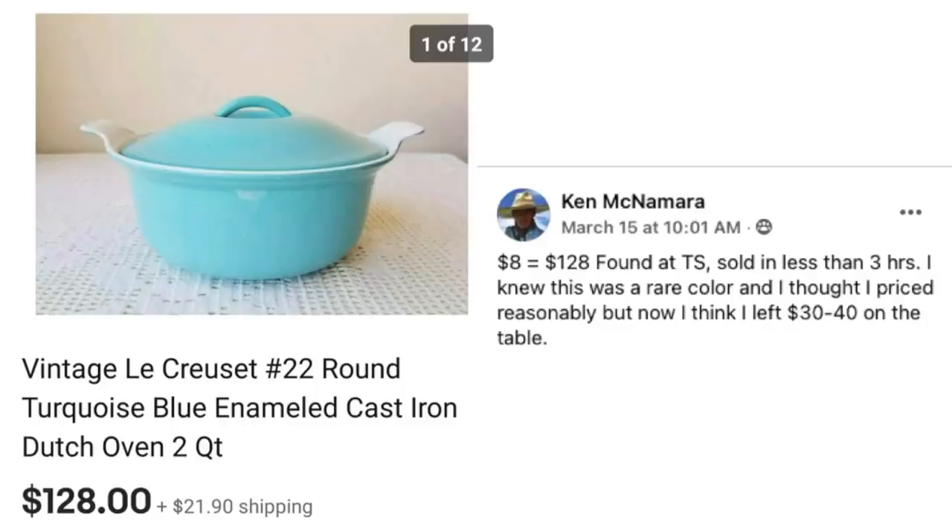And here's another regular — Ken McNamara, the pots and pans guy. Paid $8, sold for $128 at a thrift store. Sold in less than three hours. He said: I knew this was a rare color and I thought I priced it reasonably, but now I think I left $30 to $40 on the table. This is a vintage Le Creuset round turquoise blue enameled cast iron Dutch oven. That is a beautiful piece.